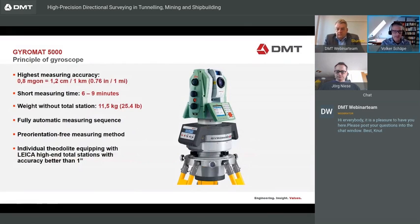The Gyromat 5000 has the highest accuracy in the world: about 0.8 milligon, which is 1.2 centimeters per kilometer or 0.76 inches per mile. We have a relatively short measuring time of six to nine minutes. The weight of the Gyromat without total station is 11.5 kilograms. It's fully automatic and pre-orientation free. We can equip our Gyromat with different Leica total stations, where the accuracy has to be at least one arc second.